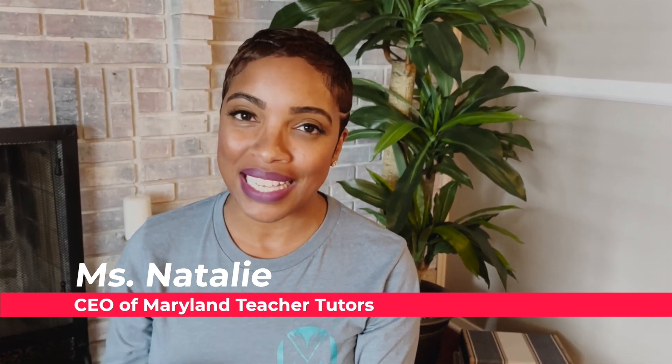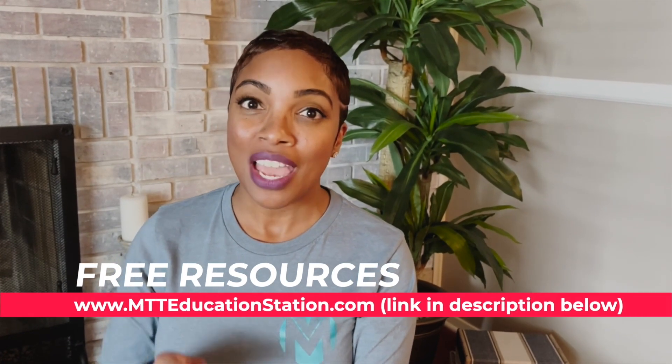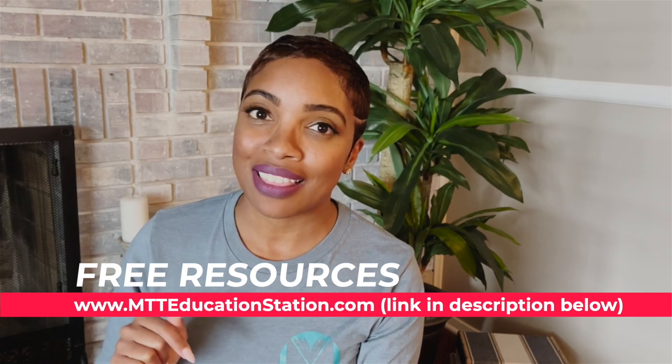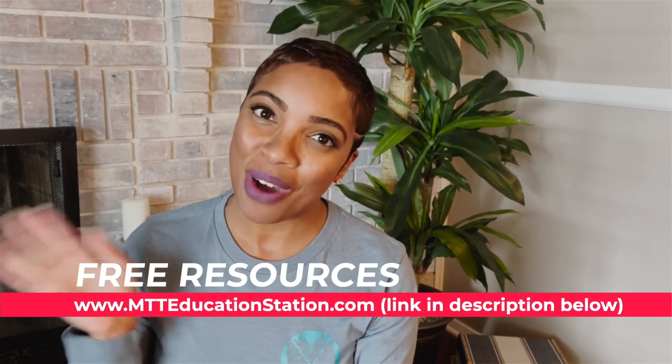Hey family, it's Natalie, CEO of MTT. The video you are about to watch is from our amazing website where you can get free resources — it's called mtt educationstation.com. For the specific video you're about to see, if you want the link to that resource, just make sure you check the description box below to access it. Happy watching!